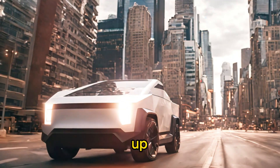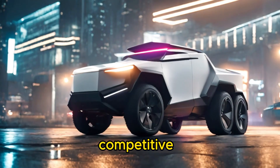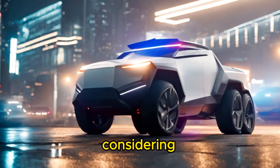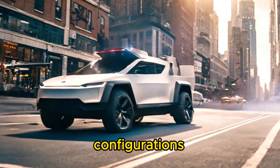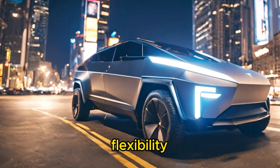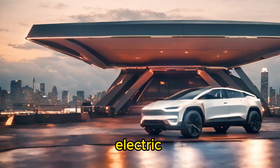First up, let's talk price. The Tesla Cybertruck comes with a price tag that's surprisingly competitive for its class, especially considering the cutting-edge technology it boasts. With various configurations available, it offers flexibility to suit different budgets and needs, making it a compelling option in the electric vehicle market.